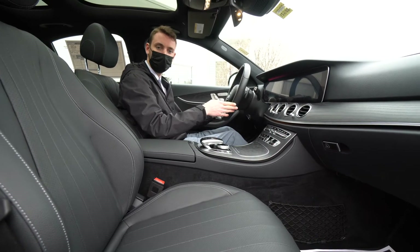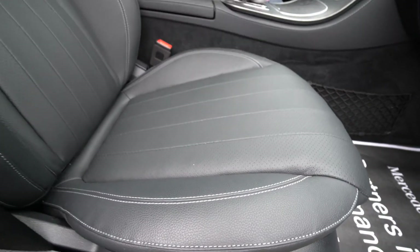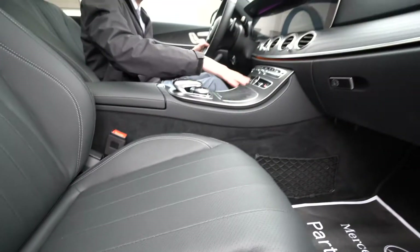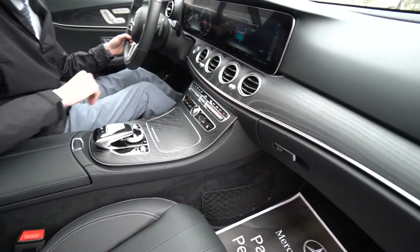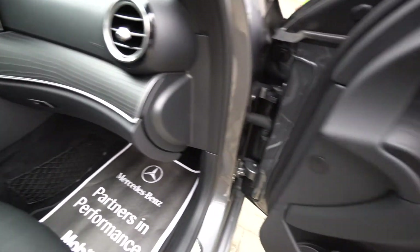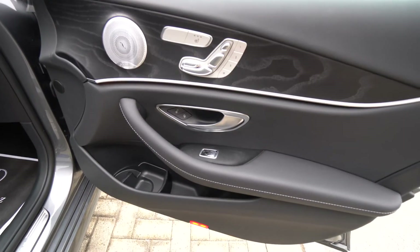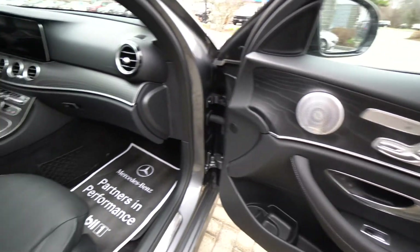Inside the E350, we can take a closer look at the interior. Beautiful black interior. We have a black natural green wood trim across the dashboard and center console, so you can actually feel that matte trim finish. Beautiful design styling and heated seats.